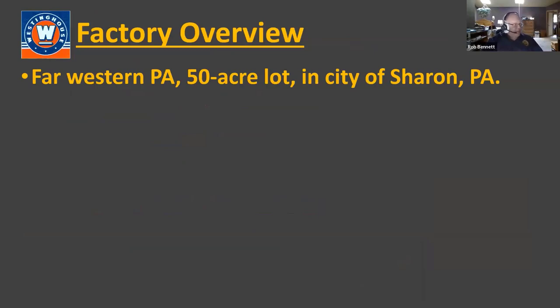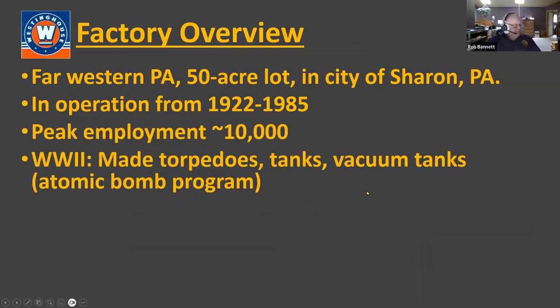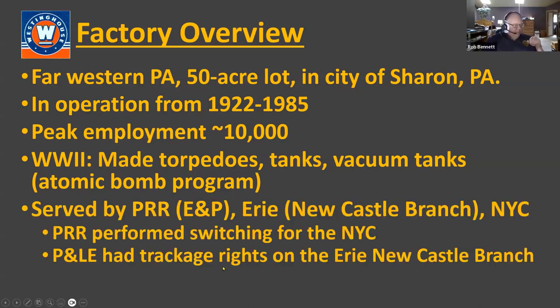The factory is in far western Pennsylvania, about an hour south of Erie, in the city of Sharon, Pennsylvania. It was in operation from around 1922 to about 1985 as Westinghouse. Peak employment was around 10,000 during World War II. They made torpedoes, tanks, and the vacuum tanks for the atomic bomb program. The plant was served by the Pennsylvania Railroad on the E&P, the Erie Railroad below it, and the New York Central also came into Sharon from the Youngstown, Ohio area.